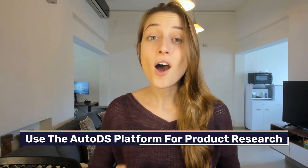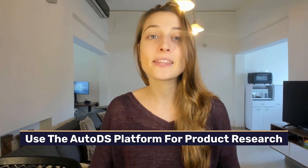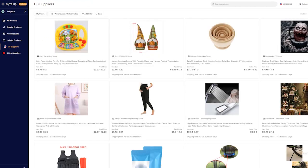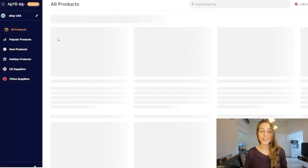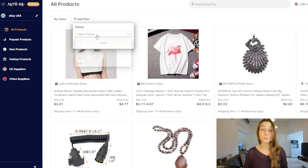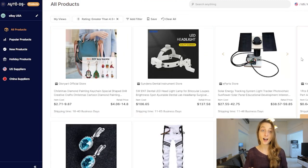Strategy two: use the AutoDS platform for product research. If you want to save yourself time, this is probably the fastest strategy you can use. AutoDS already has a built-in product research feature that helps find trending products incredibly fast. To use this feature, start by going to the AutoDS products research platform and signing up for an AutoDS account. Next, click on 'add filter.' There you can filter products according to price, categories, ratings, and much more. From the drop-down menu, choose rating and set it to 4.5 and up because we want those quality products for our store.